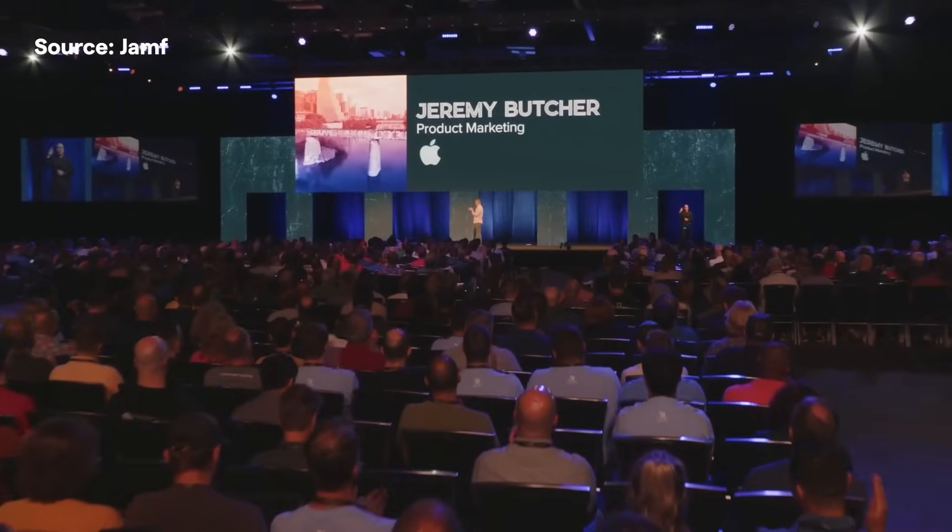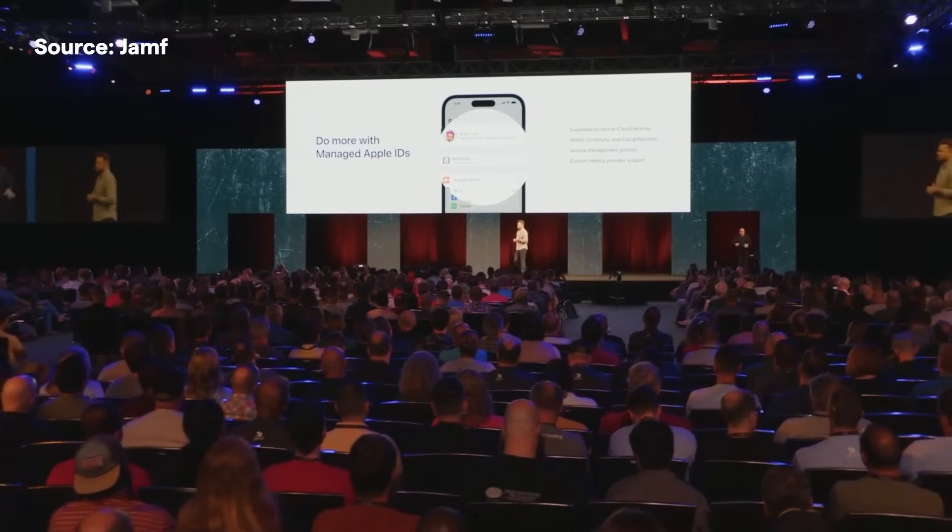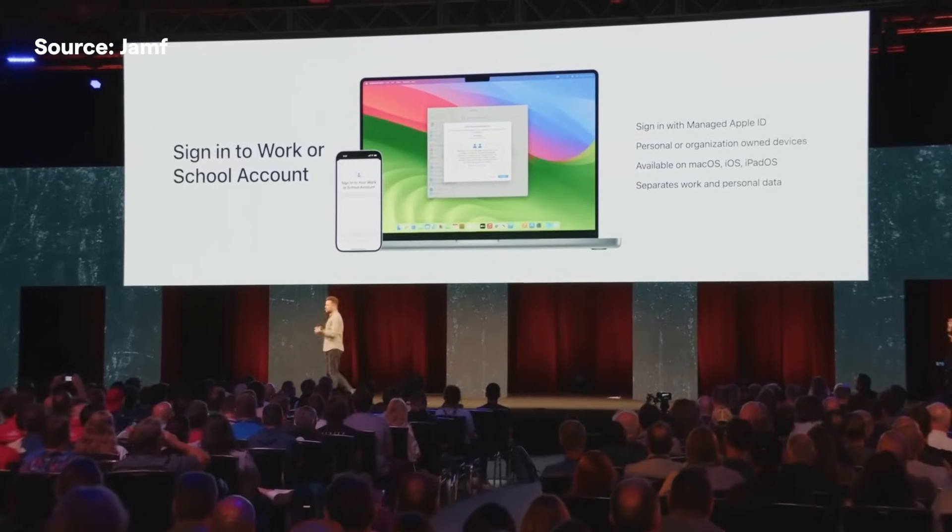Stay with us as we go into some more detail on the announcements most relevant to CompNow's Apple and Jamf customers. Jeremy Butcher from Apple emphasised how great this year's WWDC was for Apple admins, with improvements to managed Apple IDs, software updates, platform SSO and more.